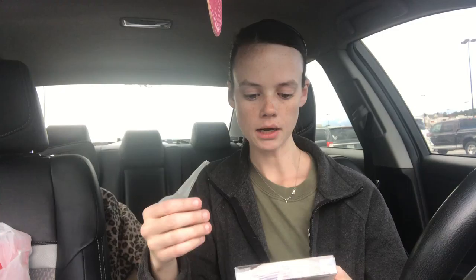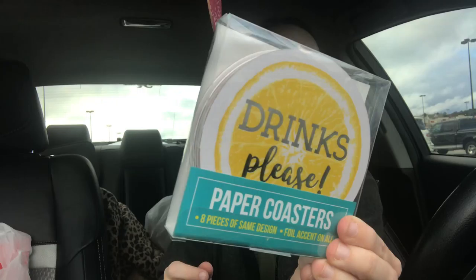Our family does things a little differently — a stocking is called a stocking bag, and every member of the family has one. We all just contribute to everybody's stocking bag instead of worrying about one huge gift. These say 'Drinks Please' — they are the eight-piece paper coasters with a little lemon on them. I picked these up for my sister's stocking bag.